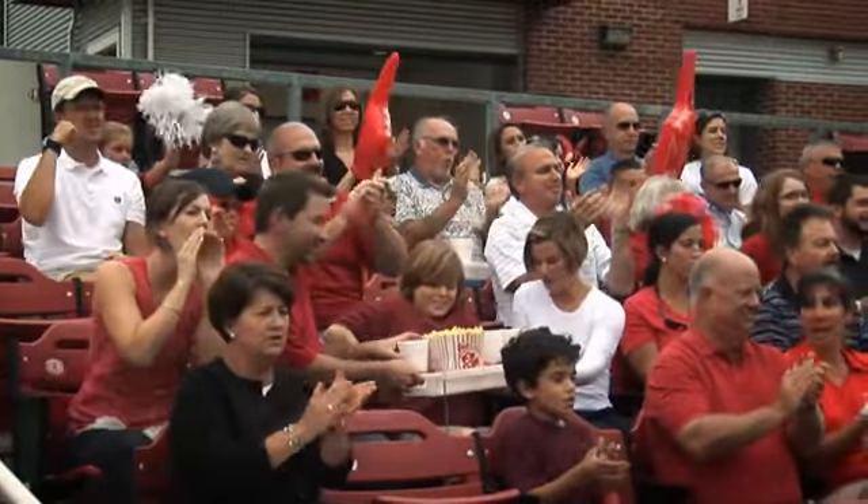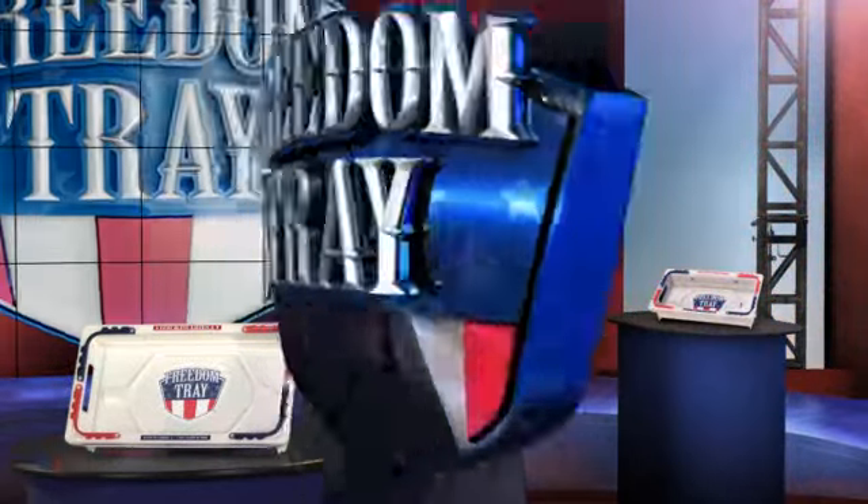at the game, the race, or serving up burgers at the tailgate party, the Freedom Tray will make your daily life easier and more convenient.